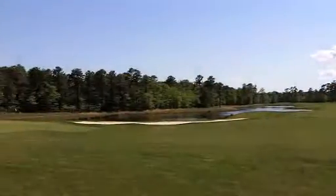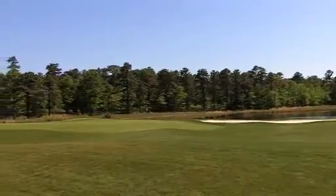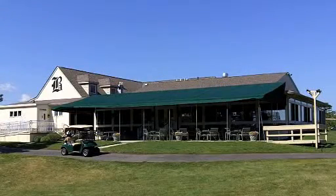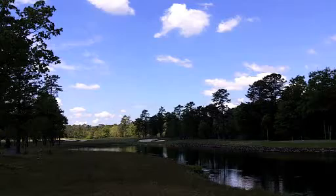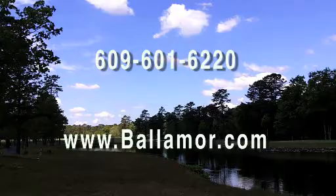Birdies here are well earned. Balamore is in Egg Harbor Township, convenient to Atlantic City and the other shore points, or a reasonable day trip from the Philadelphia area. It is now open to the public. On the web, it's balamore.com.